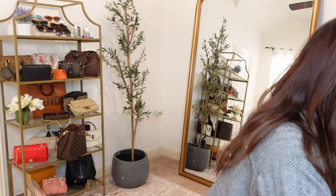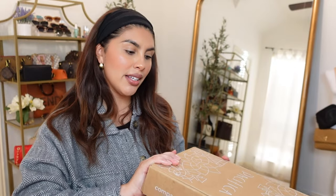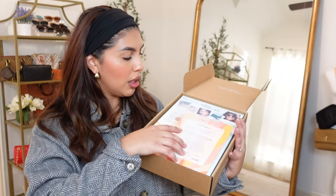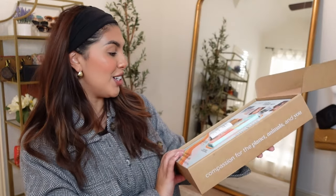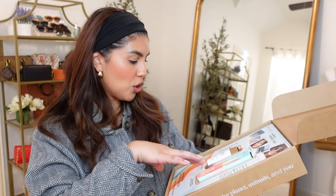I do actually have other PR that I wanted to share, starting with this Pacifica box. I love Pacifica. I feel like it's such a good high-end feeling brand at a drugstore price, so that makes me love it even more. This time they sent a new product — this is their Sunny Glow Bronzing Drops. They have Vitamin C and Kakadu Plum.